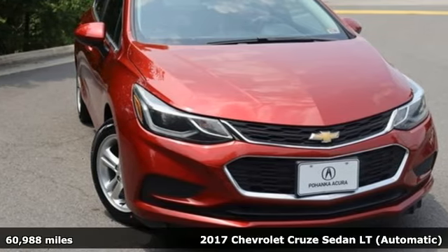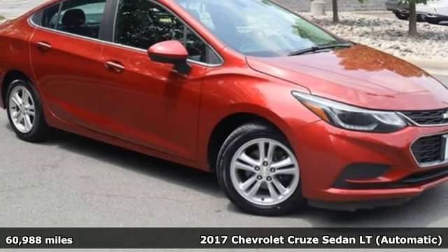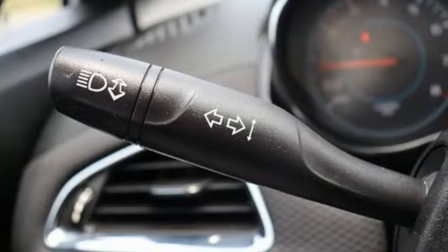It's a 2017 Chevrolet Cruze. Functionality, style and efficiency, it's all built into this Cruze. Plus it offers an exciting list of features.